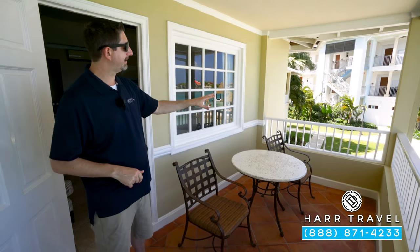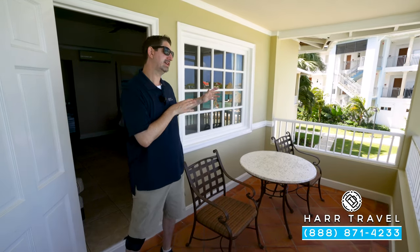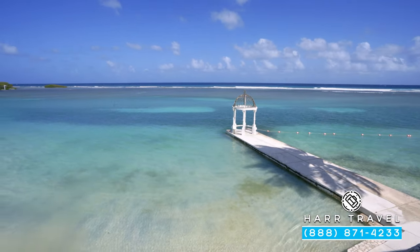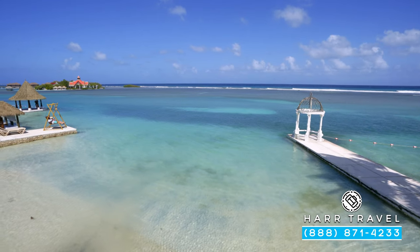Right here, you've got your table and two chairs. This is the perfect spot to have a nice cup of coffee or tea in the morning, or a cocktail and glass of wine in the evening. Looking out into the distance, you've got the break out there with the waves, the sound of the water. It's absolutely magnificent.